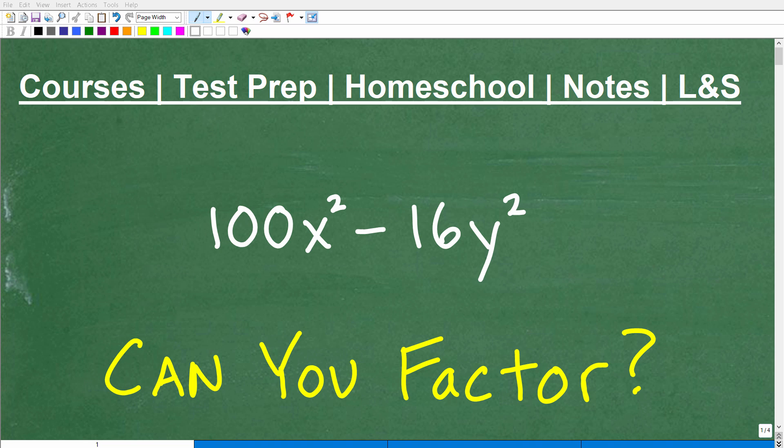If you're taking any sort of math course like Algebra 1, Algebra 2, College Algebra, etc., probably one of the most important skills that you really need to master is factoring. So here we have a nice little problem, and the question is, can you factor this? This is not that difficult of a problem, and if you think you can factor this, go ahead and put your answer into the comment section. If you're totally lost, definitely stick around for a couple minutes, because you definitely need to know how to do this.